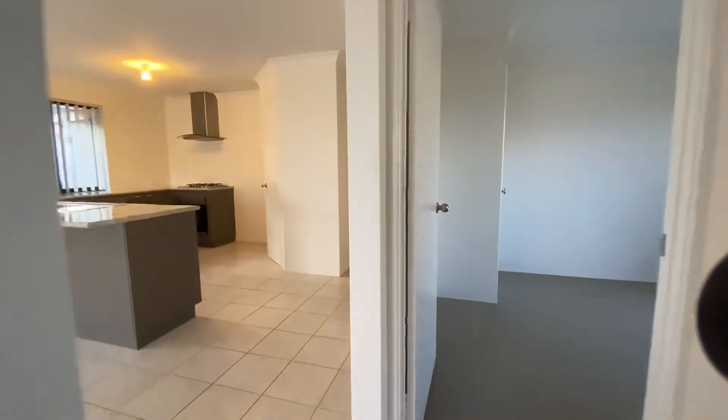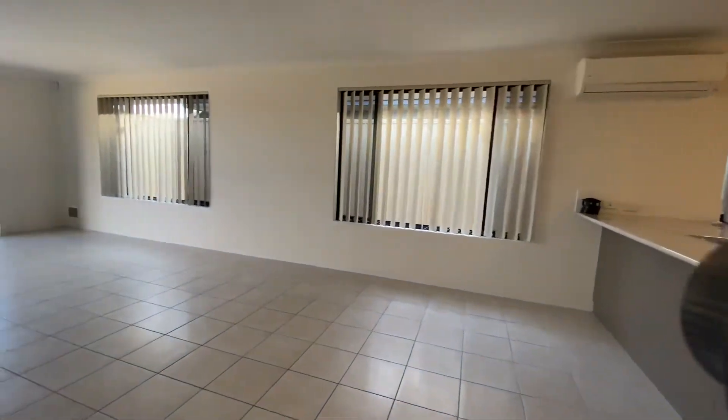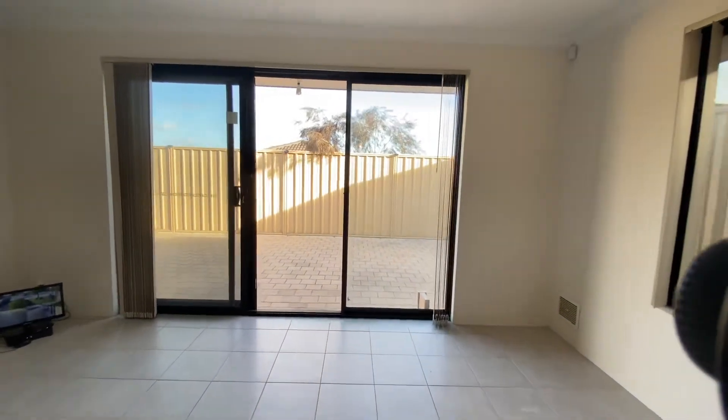Coming back into the open plan living area, there's plenty of room for dining and living, and a gas bayonet for heating as well.